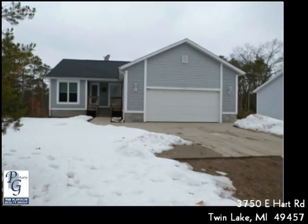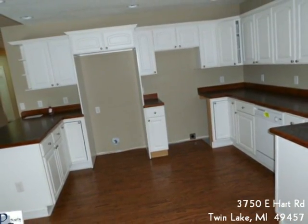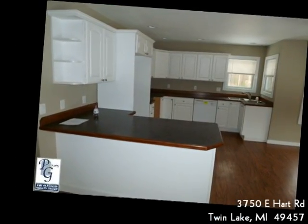Situated on roughly one and a half acres, this newer home has lots to offer. It has three bedrooms and three full bathrooms, plus a main floor laundry room. The master bedroom offers a private bath with a separate tub and shower.